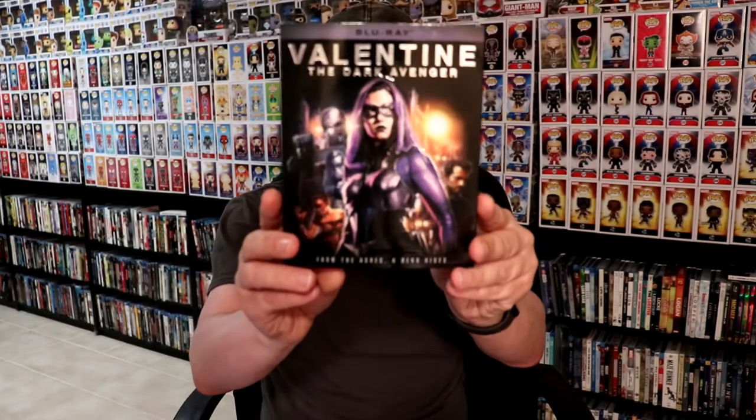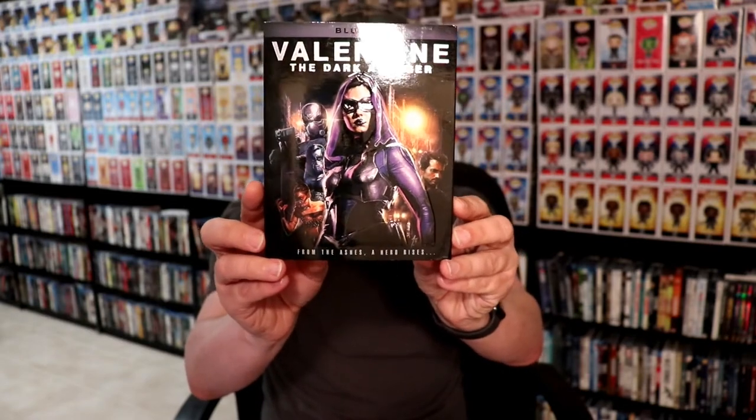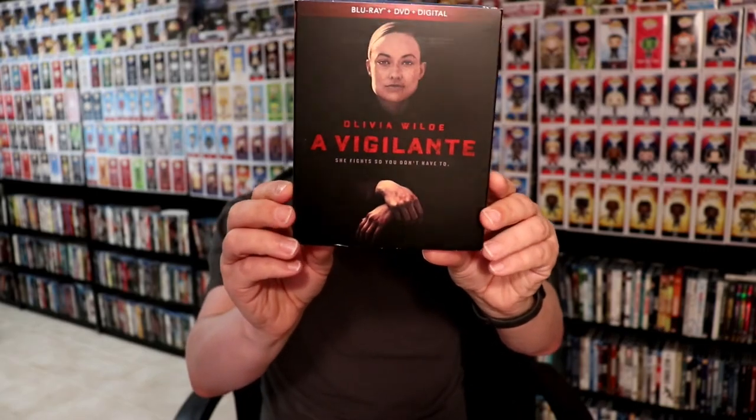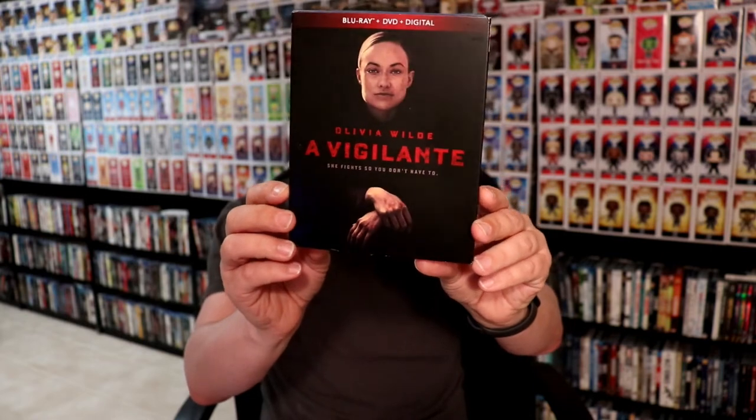I got Valentine, The Dark Avenger — the shop factory release — and Run the Race. This is a Lionsgate release; I've heard a lot of good things about it but haven't had a chance to check it out yet.